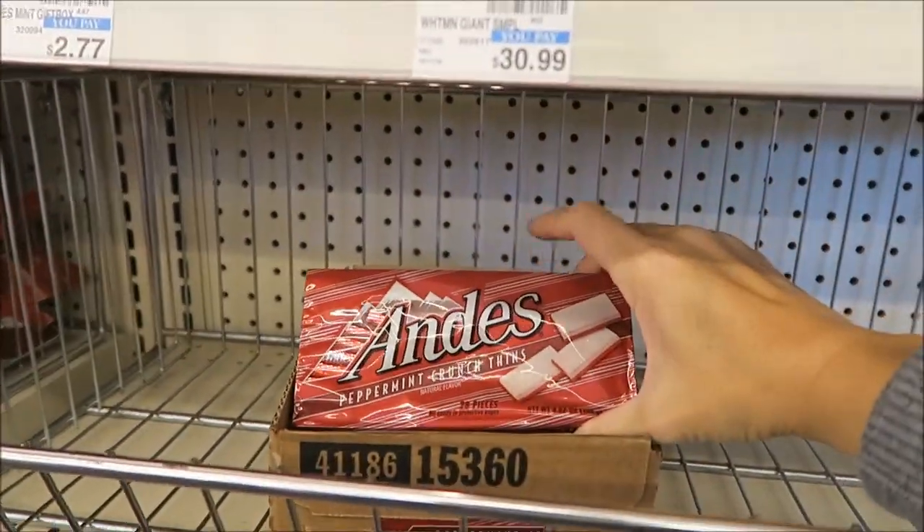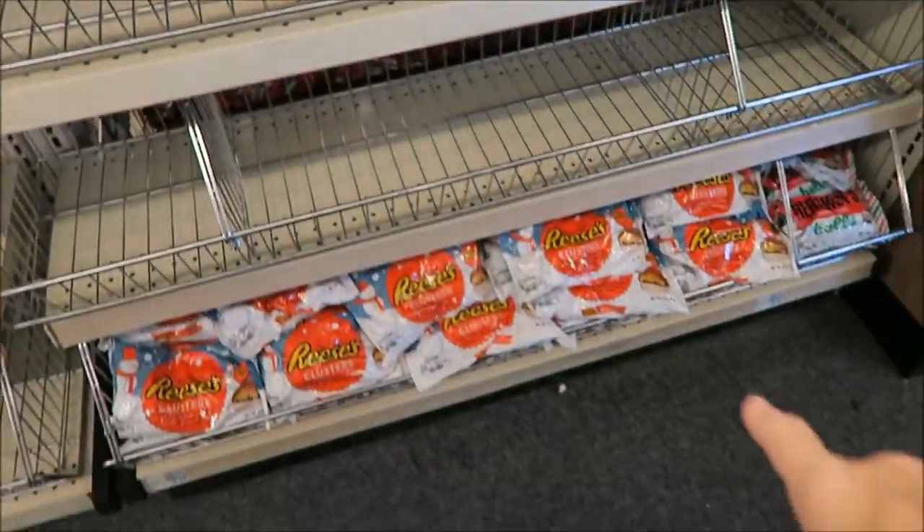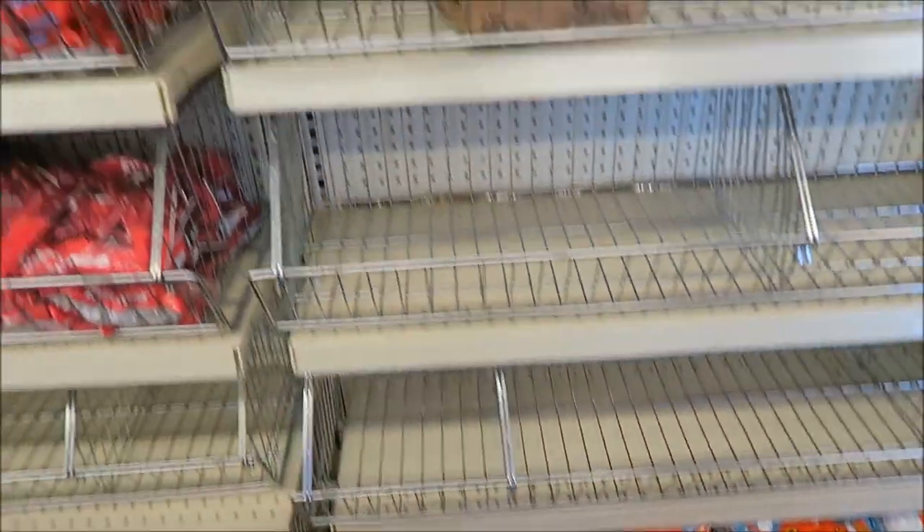I remember sending these to Jennifer and them in London, and they loved them. They have the Reese's Clusters out again — those are not new.